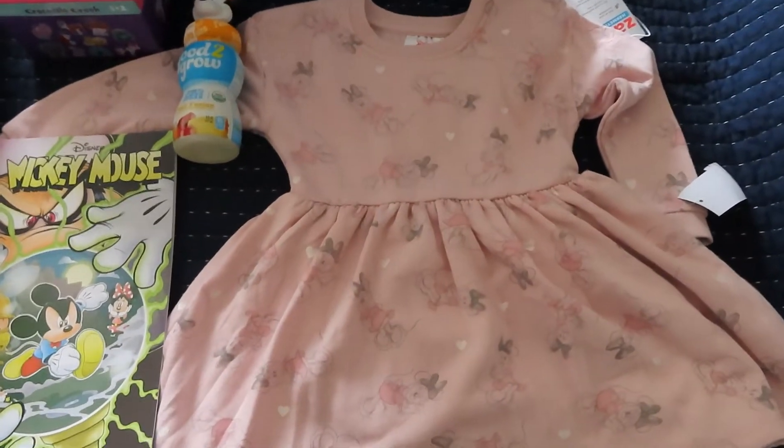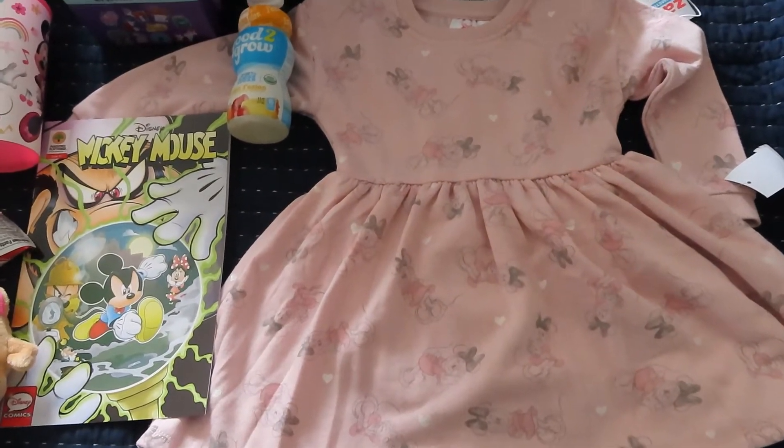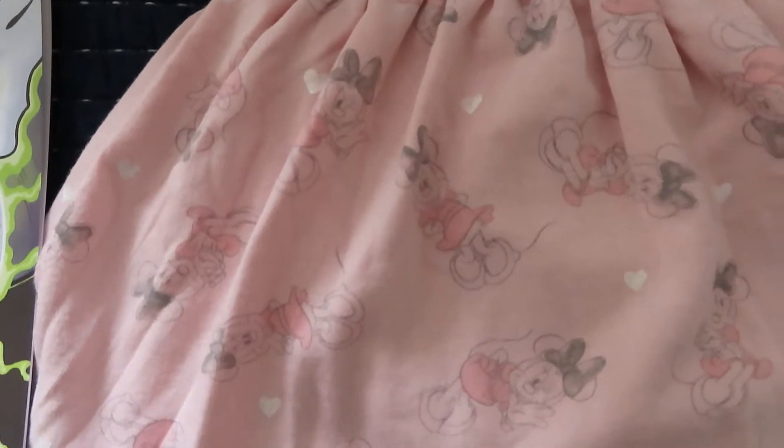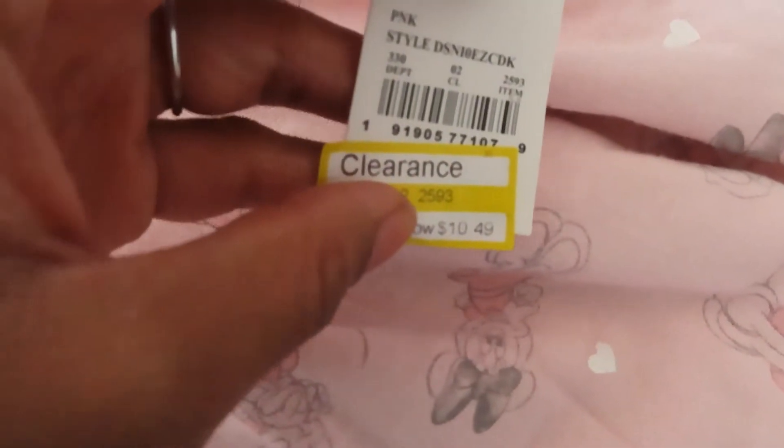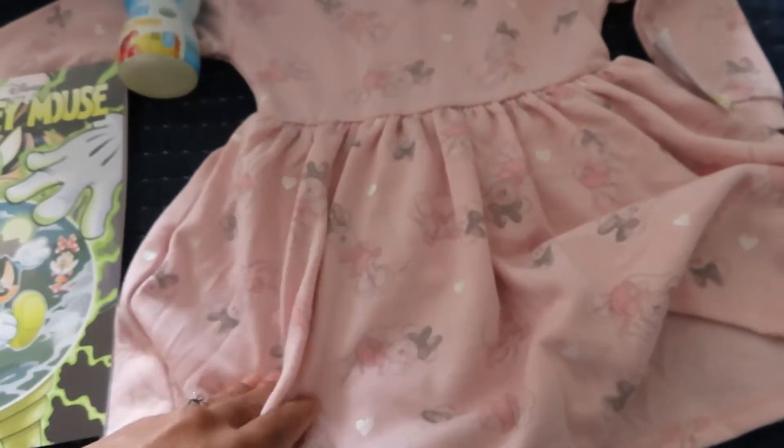I'll jump right into what we got her. For her clothing item, we got her this dress — it's a Minnie Mouse dress with hearts on it, made of a sweater material. I got this from Target and it was actually marked down on clearance to $10.49. It has bloomers under it and is a thick sweater material.